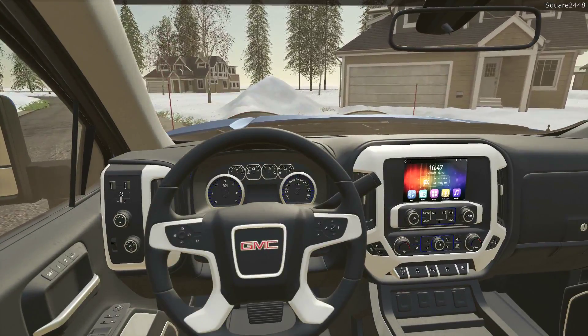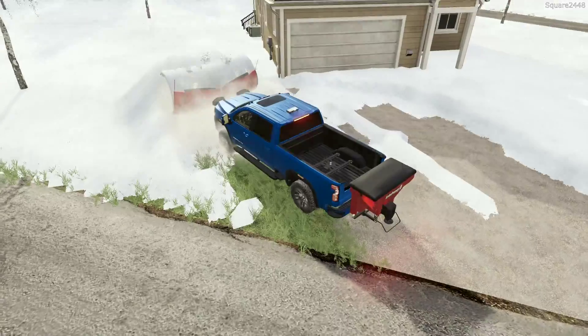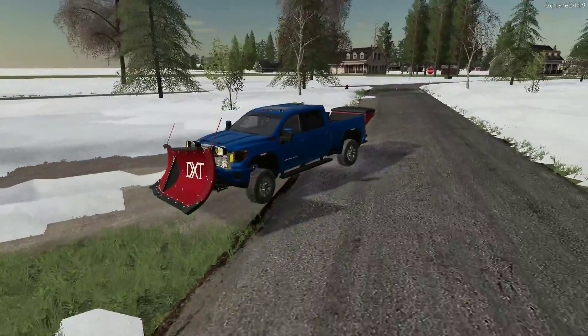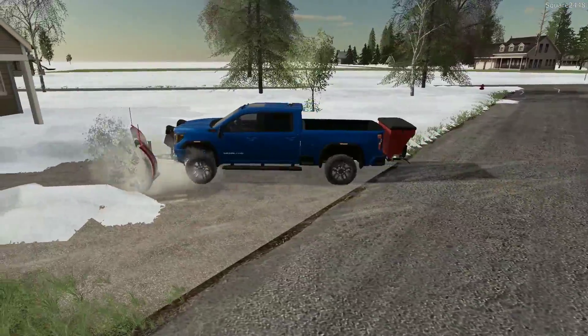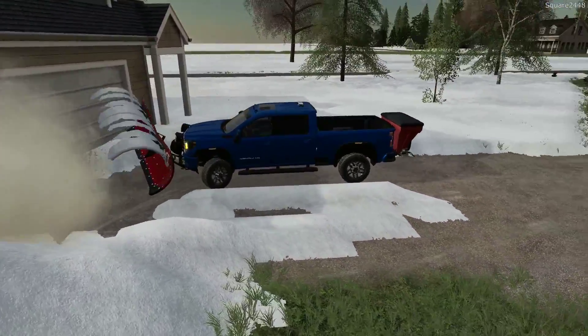I would definitely like to have the updated 2020 interior for the trucks. I'm not sure if this is the latest version, but I really do like this Denali style here — it just looks so cool. Having it with a snow plow on the front end just looks awesome. It's nice to have these trucks, but these are meant to work, and that's exactly what we're doing today.